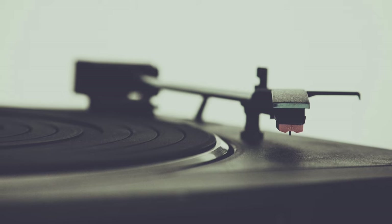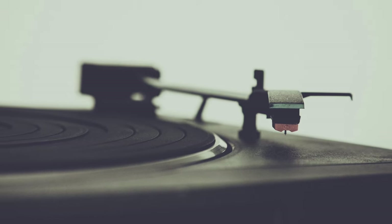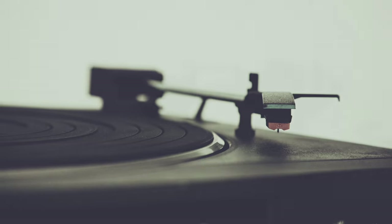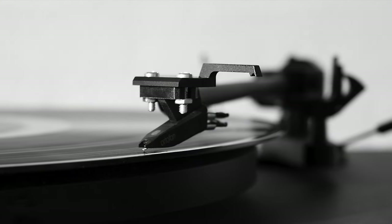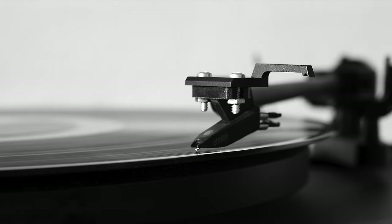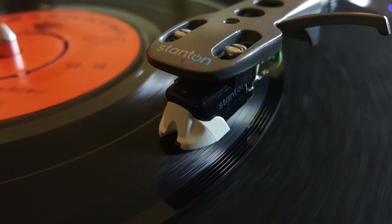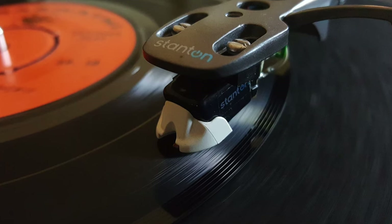This is a top 10 turntable list. If you want to skip straight to the hardware you can click the chapter headings below in the description, but if you do you might be a bit confused as to what's going on. If you want to know what's happening and why, then please stick around.